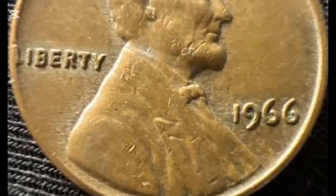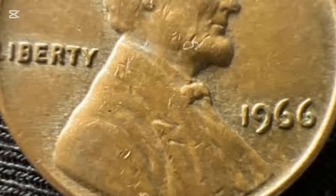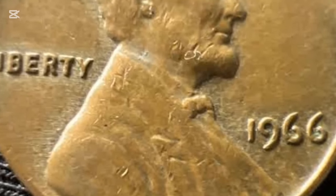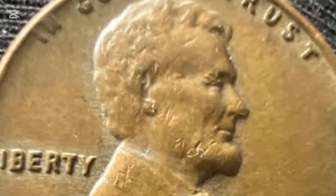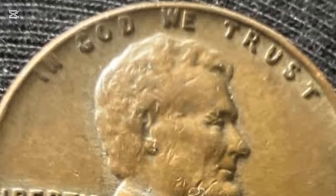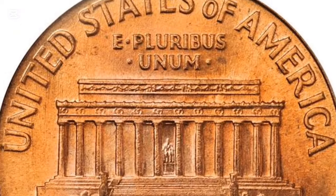In 1966, all pennies were struck without mint marks, a decision made by U.S. officials to discourage hoarding. Collectors were keen to scoop up coins, and the absence of a mint mark added a layer of mystery to these small copper treasures.